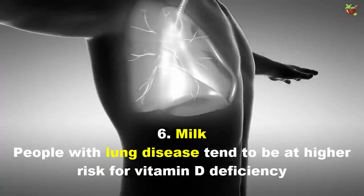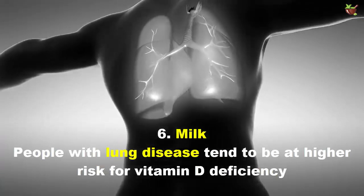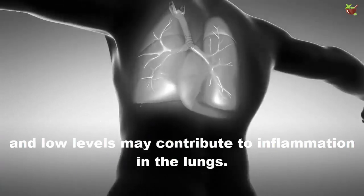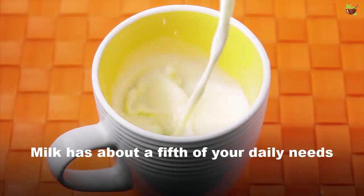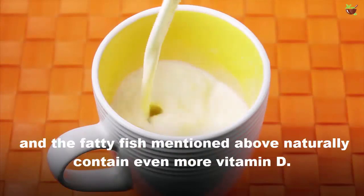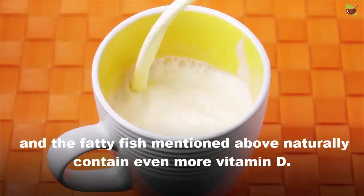6. Milk. People with lung disease tend to be at high risk for vitamin D deficiency, and low levels may contribute to inflammation in the lungs. Milk provides about a fifth of your daily vitamin D needs, and full-fat varieties naturally contain even more.